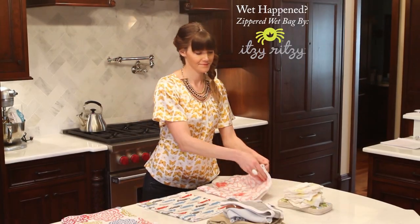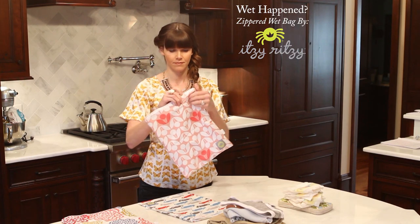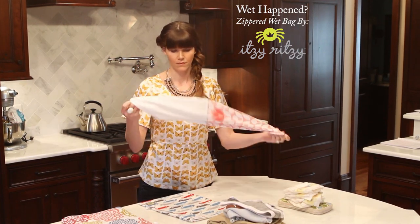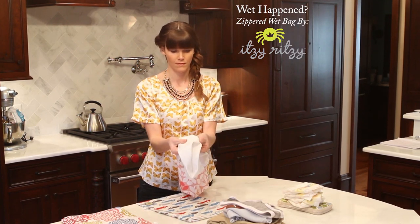Separate wet from dry with Wet Happen Zippered Wet Bags that seal in swimsuits, diapers, and other drip makers. The high-functioning wet bags have 100% cotton exterior with zipper closure and an interior lining that is sewn separately to prevent leaking.